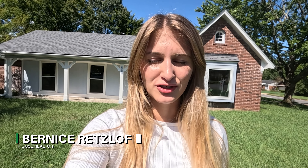Hi investors, it's Bernice with TurnkeyInvest.com and today we're in the 38135 just outside of Bartlett, taking a look at an A-class property located at 5382 Brunton Avenue in Memphis, Tennessee. This is a three-bed, two-bath listed at $239,900.